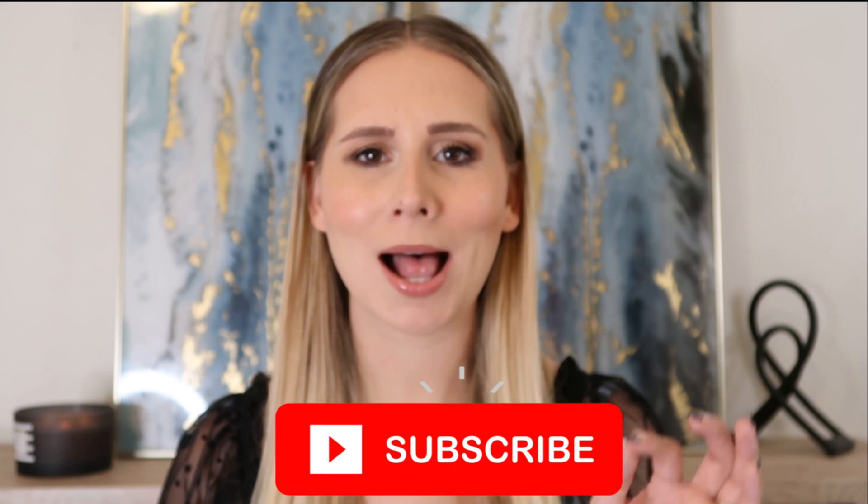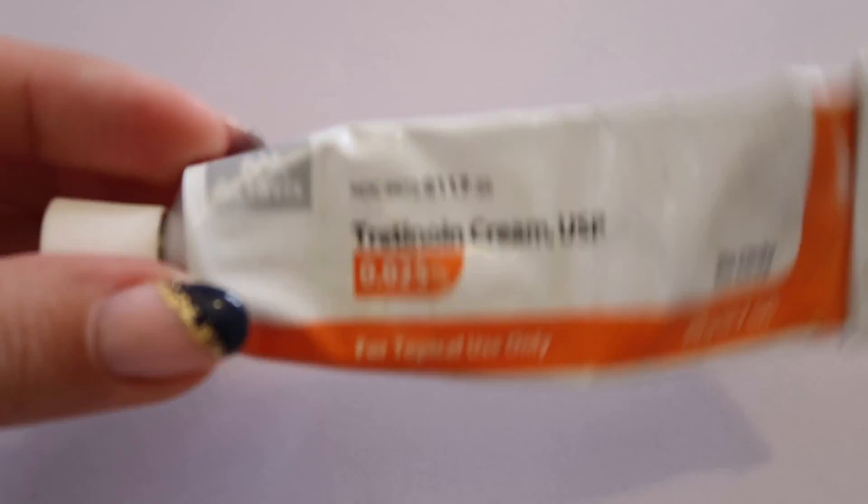If you're like me and you're already on tretinoin, or you're someone who is exploring the option of using tretinoin for your skin, these are some of the things that you may want to consider before either continuing or starting tretinoin in your skincare routine. Because if I had known some of these side effects ahead of time, I may have approached the use of tretinoin a little bit differently.